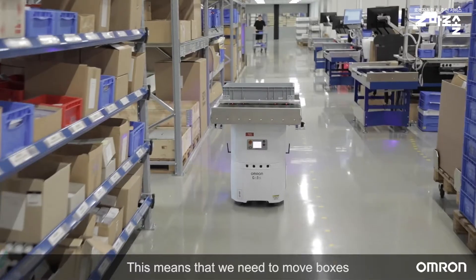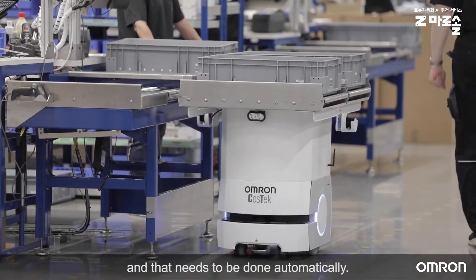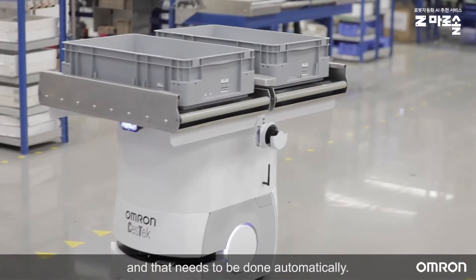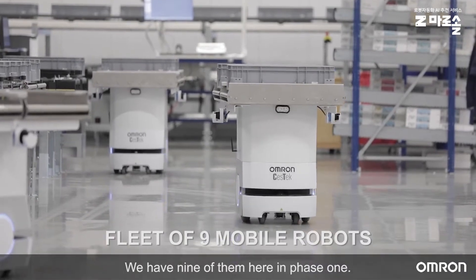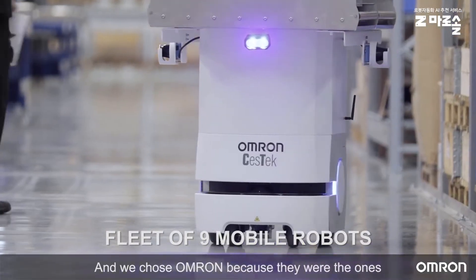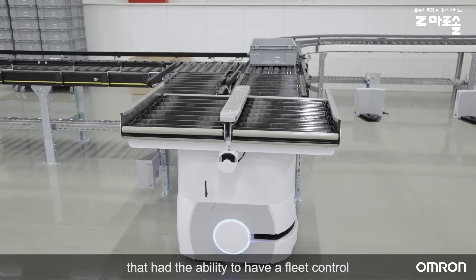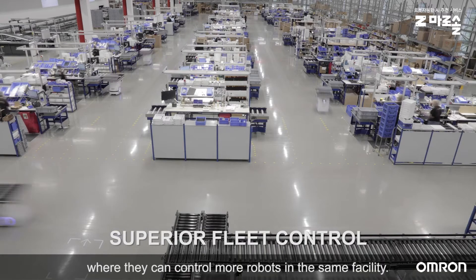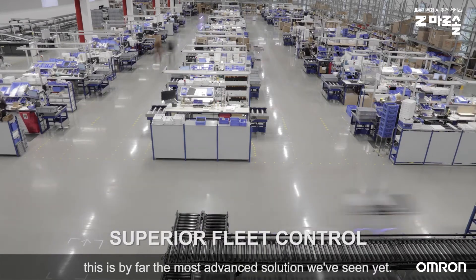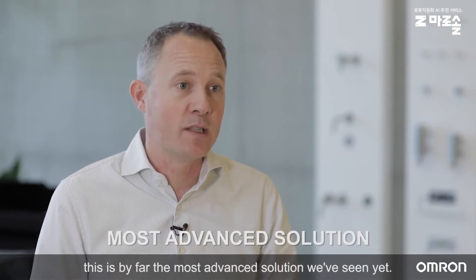This means that we need to move boxes very quickly from one place to another, and that needs to be done automatically. We have OMRON LD mobile robots — we have nine of them here in phase one. We chose OMRON because they had the ability to have a fleet control where they can control more robots in the same facility. This is by far the most advanced solution we have seen yet.